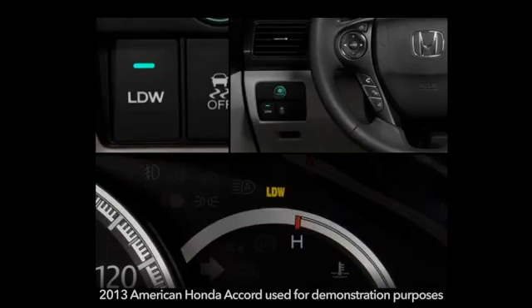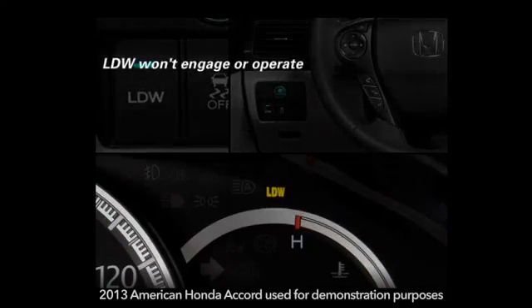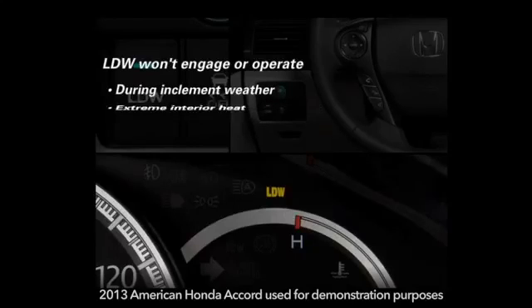There are certain conditions under which the system may not engage or operate, including during inclement weather and when there is extreme interior heat. It will automatically suspend operation when the brakes are applied or the turn signals are used.